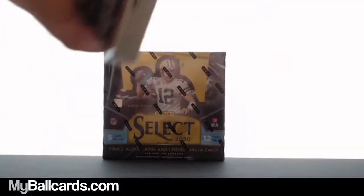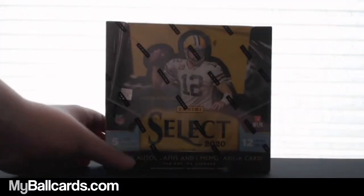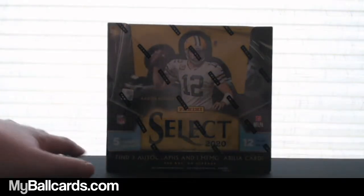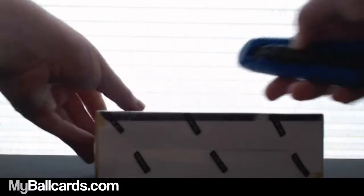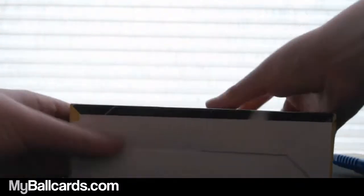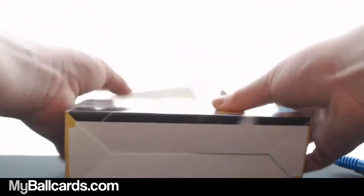Now we got the main event here — the Select. All right, here we go. Five cards per pack, 12 packs per box, 2020 Select football, find two autographs and one memorabilia card per box on average. XRCs are pretty nasty too — those are 2021 draft prospects. Trevor Lawrence would be QB1 most likely.